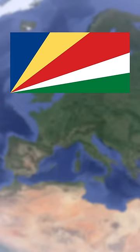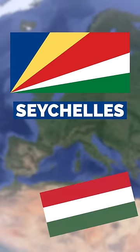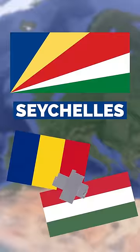So let's take a look at the world's best flags. This is the flag of the Seychelles, and it almost looks like the Hungarian flag and the Romanian flag duct taped together.